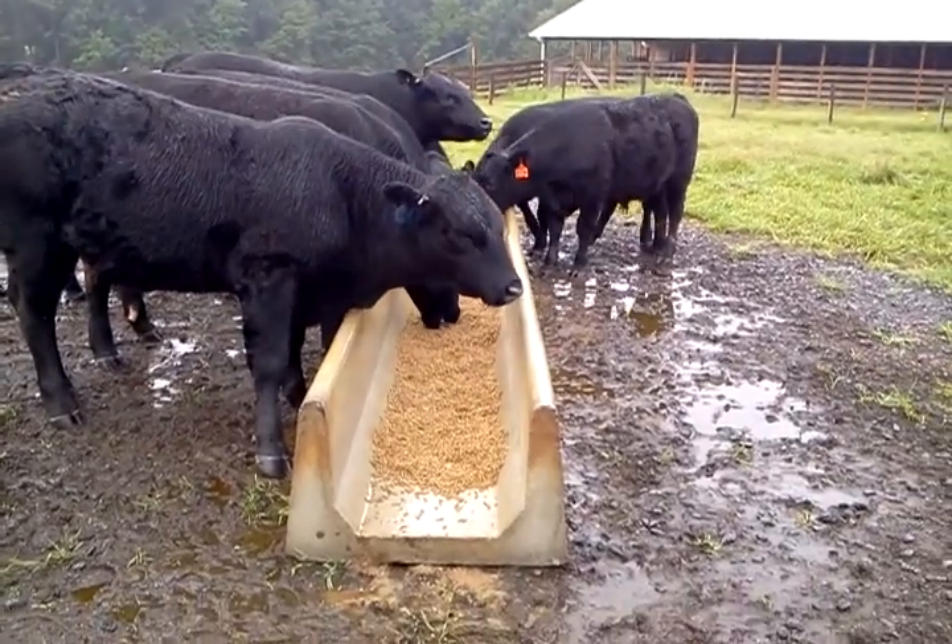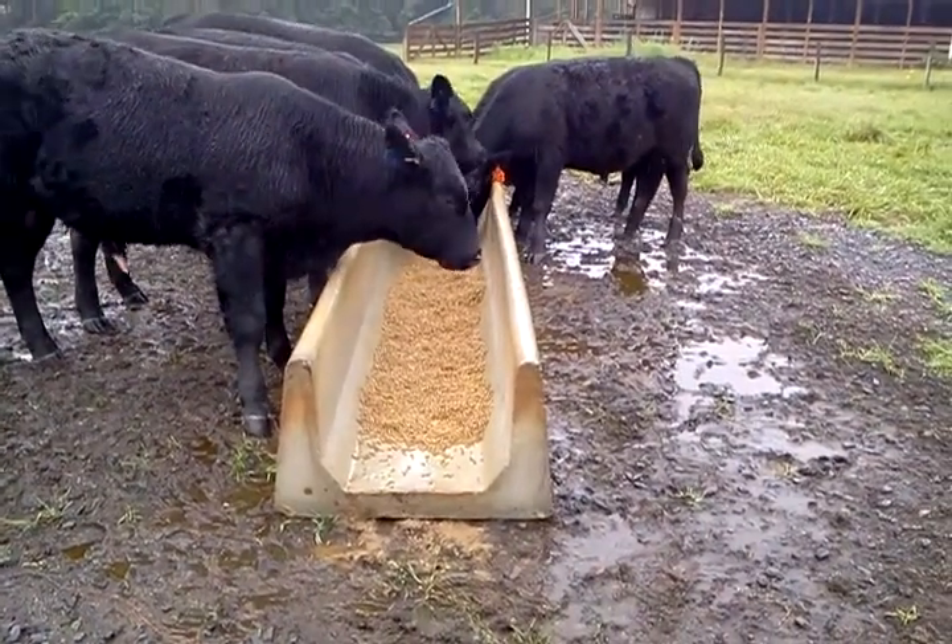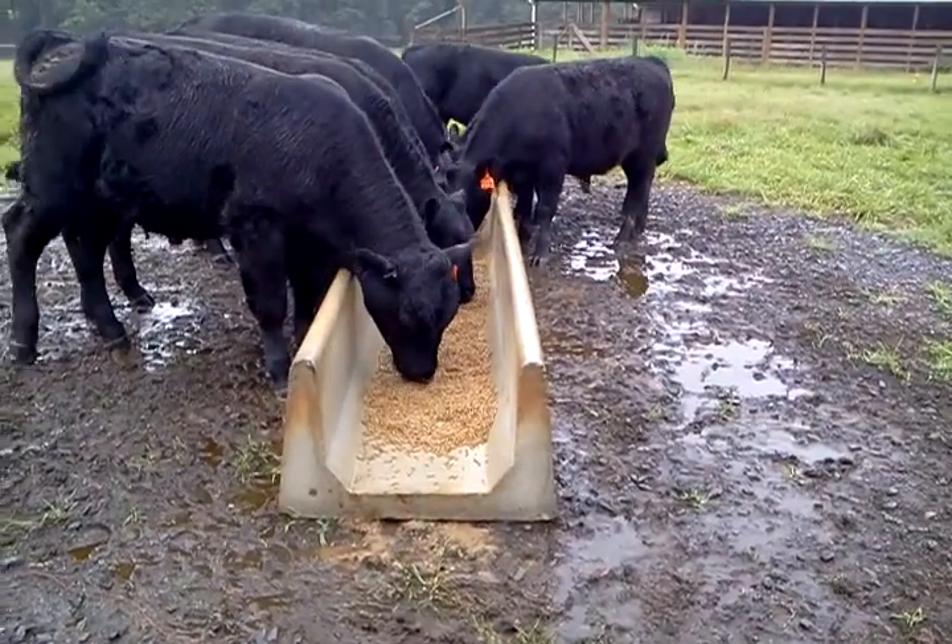They're in eight-foot sections, 1,750 pounds, rebarred to reinforce them, 4,000 PSI concrete.